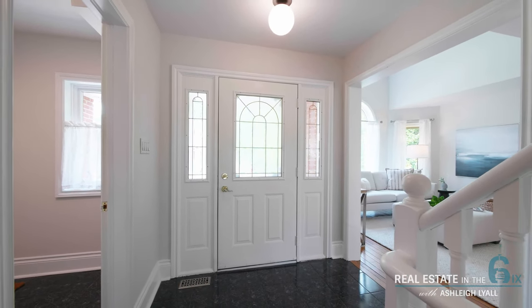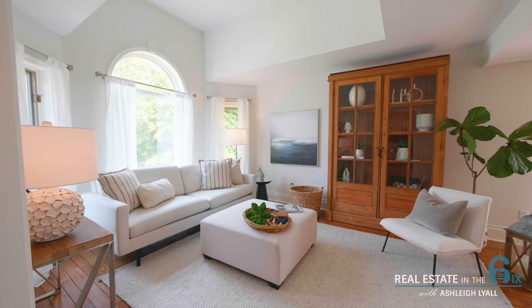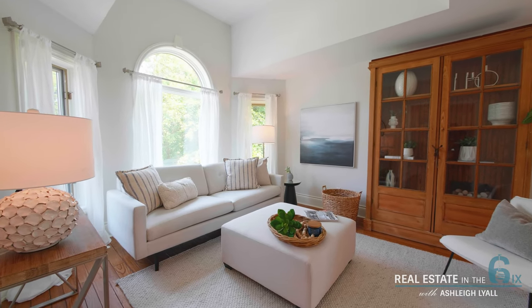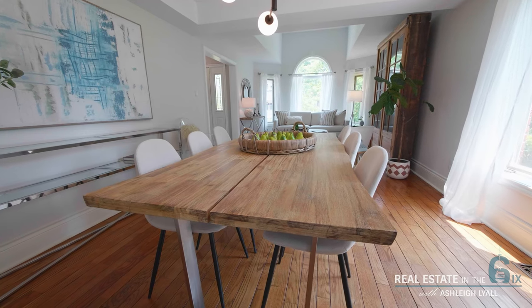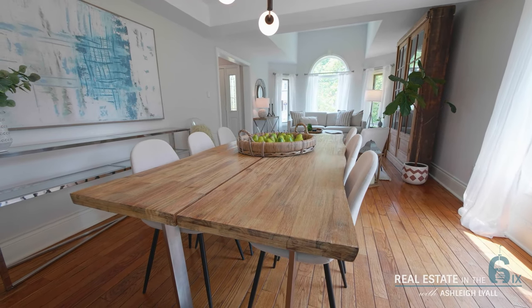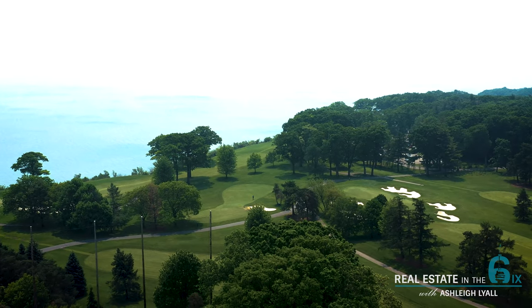This detached two-story home offers a beautiful center hall plan. The main floor boasts a gorgeous living room and dining room combination with beautiful views of the lake and the Toronto Hunt Club.